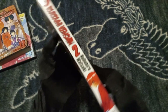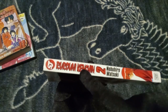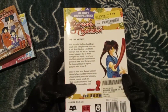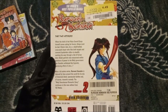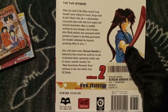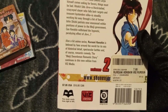The font on the side — damn, that is a nice font they picked. Like, that actually kind of slaps. Let's see what we got on the back here. The original price is $7.95. Jeez, I wish mangas were priced like that nowadays.